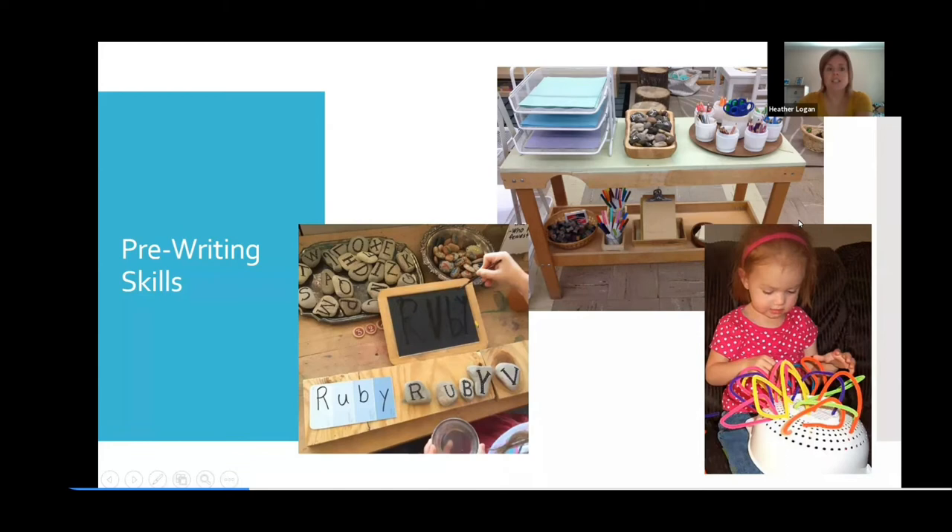Here are a couple of other pictures. In particular, the two that have rocks in them are fairly typical Reggio-inspired provocations or writing center setups. I know that Paradise Babies staff are quite inspired by Reggio. You can see that just using a paintbrush and water is one way that children can use those fine motor skills. Having those real materials — rocks, paint swatches — and then you can see pipe cleaners with a colander or strainer, giving children opportunities to use those fine motor skills.